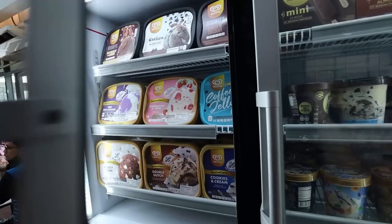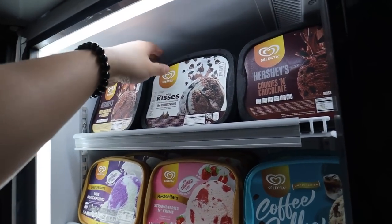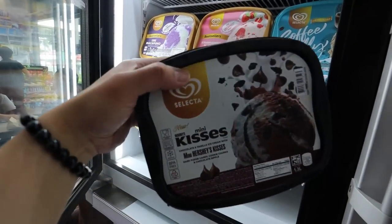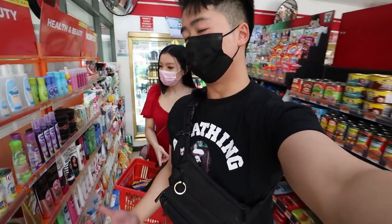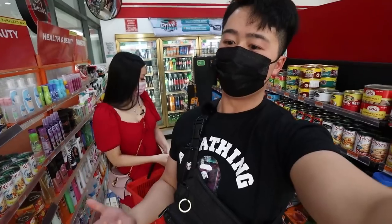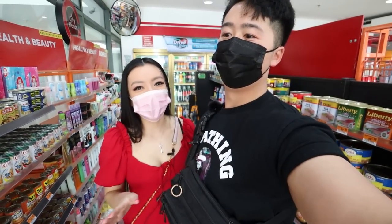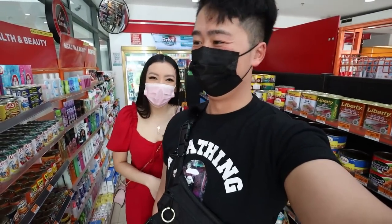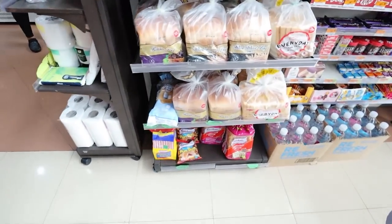Here's the ice cream section — you can buy a whole tub of ice cream here, that's insane! I'm really liking the 7-Elevens in the Philippines. It's not the biggest but it still has everything — a small store with so much compacted into it. It's not the biggest but it's still better than Australia — just jam packed full of food.